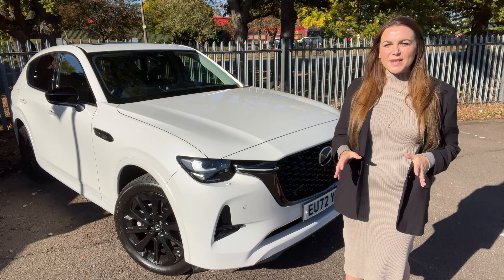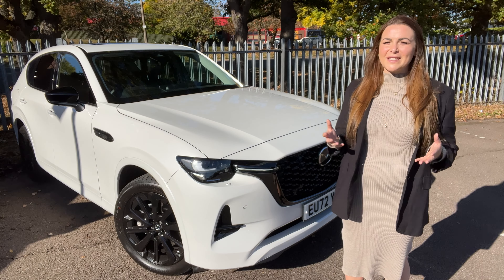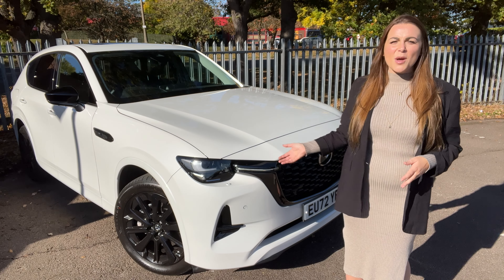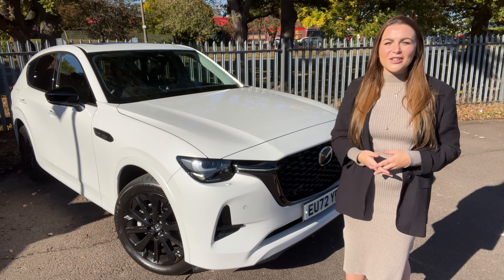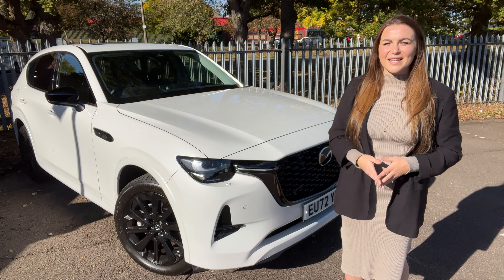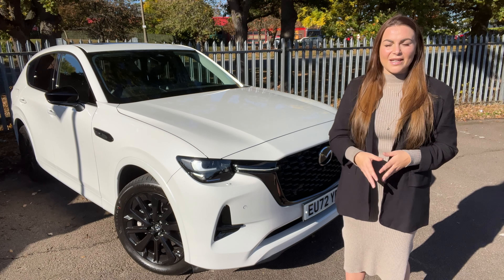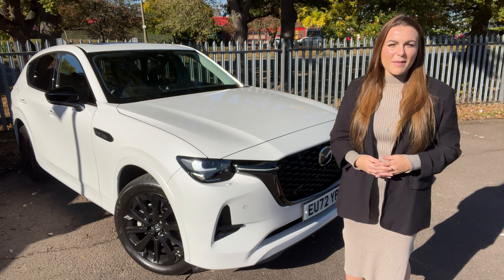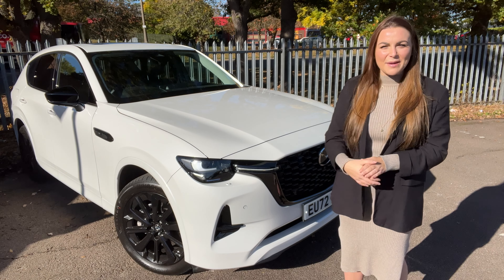The Mazda CX-60 is yet another example of the Japanese manufacturer carving its own niche and producing an utterly desirable car as a result. The CX-60 does face a challenge in tempting buyers away from German rivals, but with its superb interior, competitive price and plug-in hybrid generous electric range, we know it's going to be a huge hit with existing and new customers. For any more information about the CX-60 or if you'd like a test drive, don't hesitate to get in contact with Underwoods Mazda via the link in the description box. Thank you so much for watching!